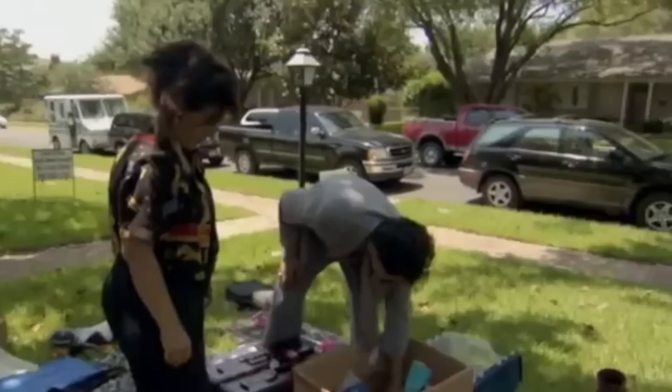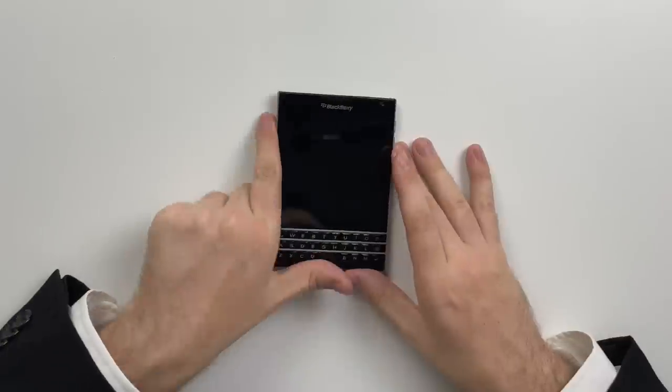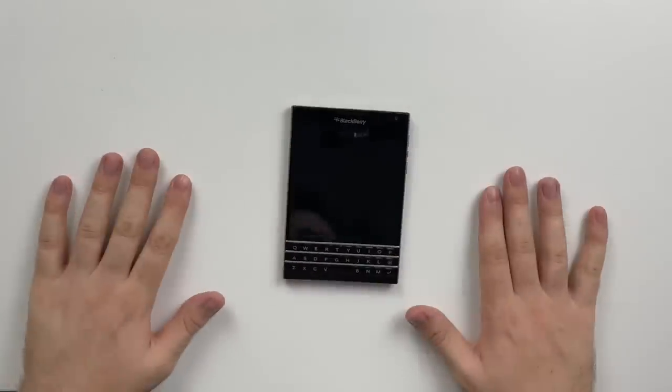I saw this bad boy in the second-hand shop here in Romania. It was around $160 Australian dollars or $116 American, around there. I'm excited to get into this bad boy, but of course money doesn't grow on trees — it does grow on sponsors.